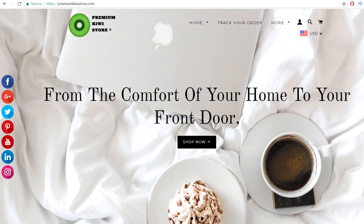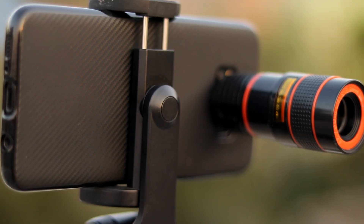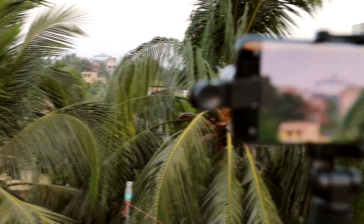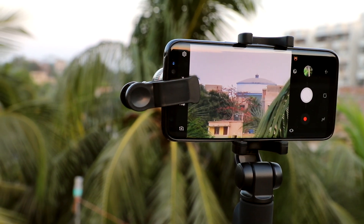Thanks to Premium Kiwi Store for sponsoring this video. They are offering premium photo lenses for your smartphone. Using this, you can optically zoom up to 12 times. Interested people can find the link in the description.